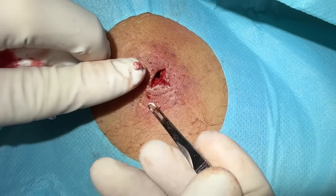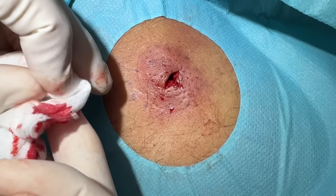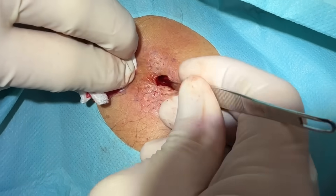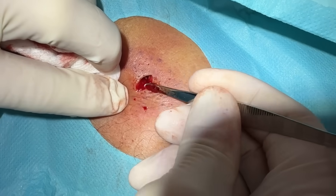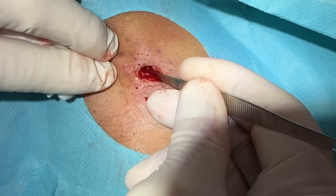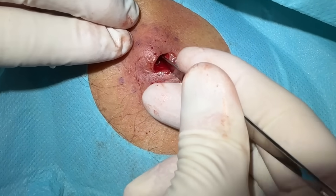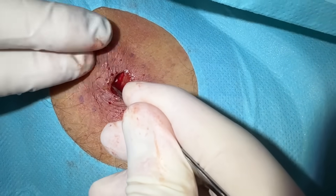Looks like a mini cyst, doesn't it? It's pretty hard too. That was just a little balled-up area that exists. Now we're breaking through little pockets — it's coming here. The clicking goes all the way over there. That's a loculation there — you okay? Good.